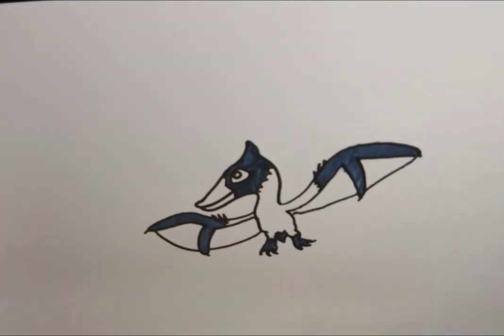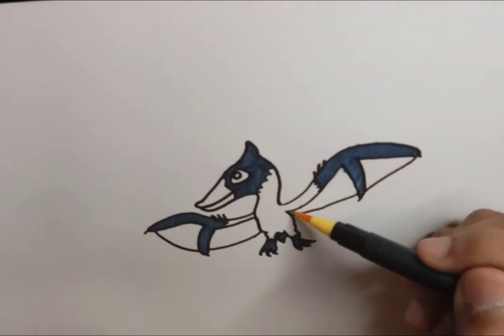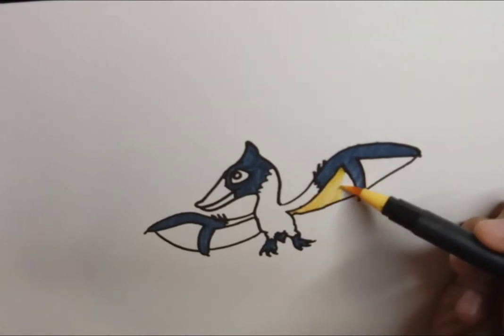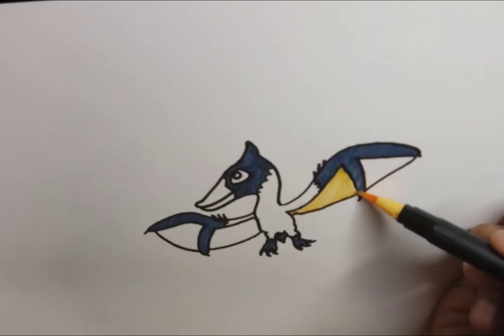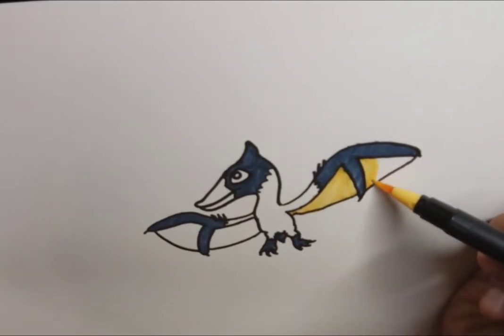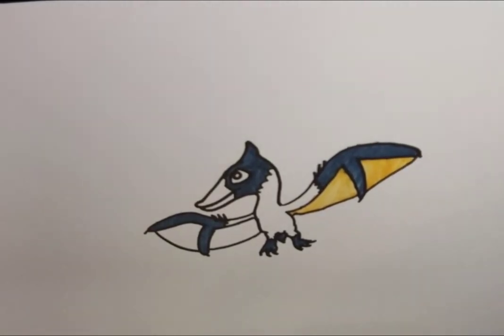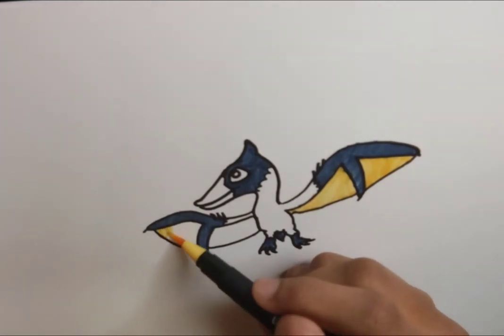Pteranodon was pretty big, about the height of a human, though very light and not very strong. Basically, what they found with this Jurassic pterosaur was that it had something not exactly feathers — because feathers are unique to dinosaurs and birds — but kind of a furry element, probably very closely related to protofeathers.